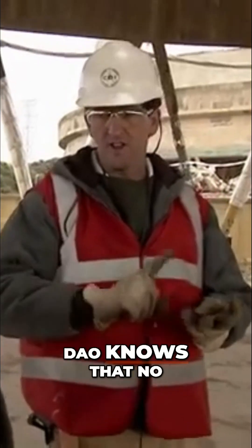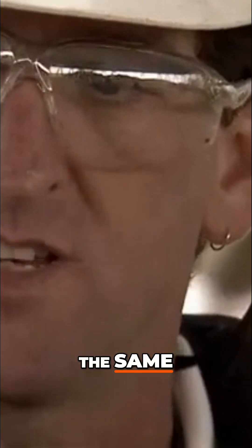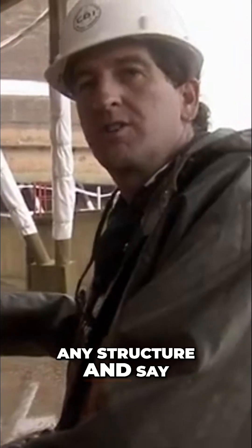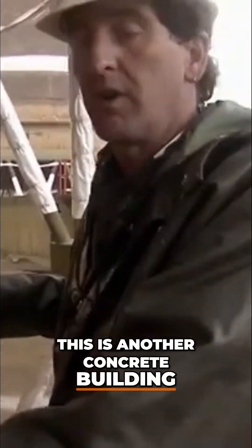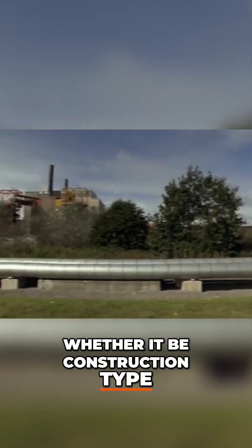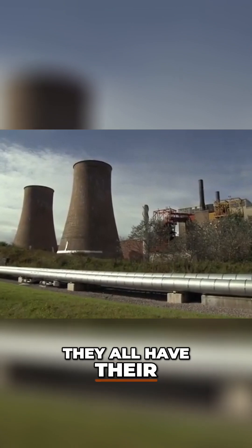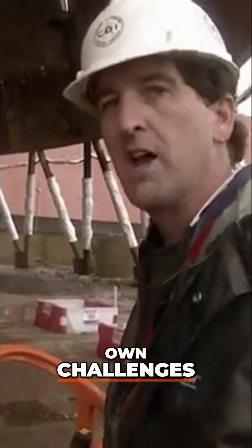Team member Tom Dow knows that no two demolitions are ever the same. You can't walk into any structure and say this is another concrete building. Whether it be construction type, whether it be proximity to adjacent structures, they all have their own challenges.